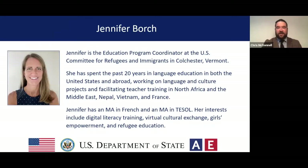We are pleased to introduce our presenter, Jennifer Bork. Jennifer currently serves as the education program coordinator at the U.S. Committee for Refugees and Immigrants in Colchester, Vermont, where she coordinates English language and citizenship classes, technology training, and the volunteer tutoring program. Jennifer has spent the past 20 years in language education in both the United States and abroad, having worked on language and cultural projects and facilitated teacher training in North Africa, the Middle East, Nepal, Vietnam, and France. Jennifer has a master's of arts in French from the University of Vermont, where she teaches in the graduate program and supervises student teachers. Her professional interests include digital literacy training, virtual cultural exchange, girls empowerment, and refugee education. Welcome, Jennifer.